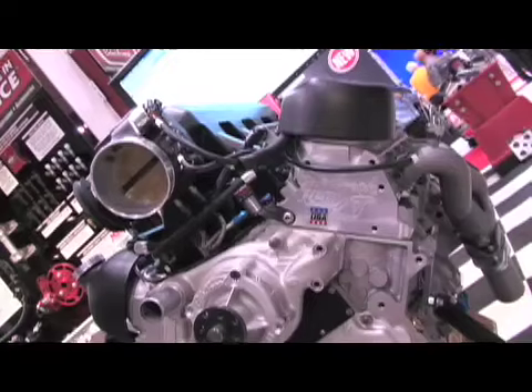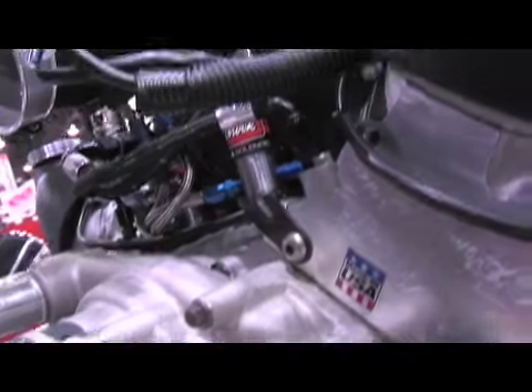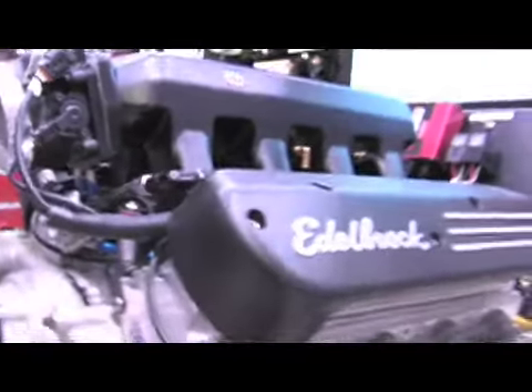Compared to a stock LS engine manifold, we picked up about 25 horsepower, and then combined with our heads and our intake, this engine is capable of making about 530 horsepower with proper tuning.